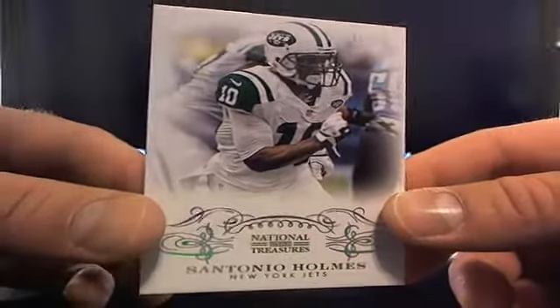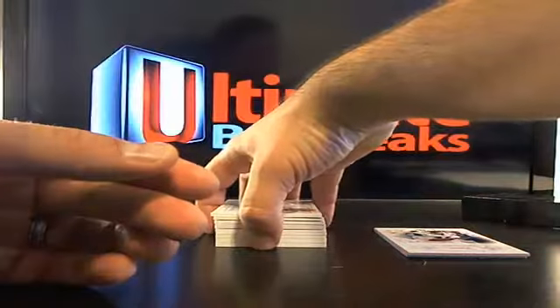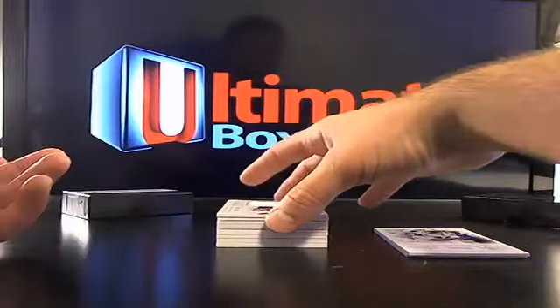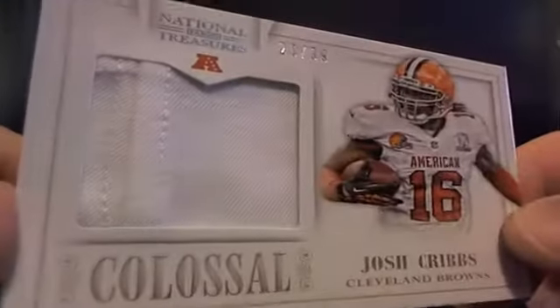I don't normally do Press Pass or Leaf Metal or any of those cards — I normally wait till the NFL licensed cards come out, with the exception of Upper Deck Exquisite. Then you got Josh Cribs, 20 out of 99.